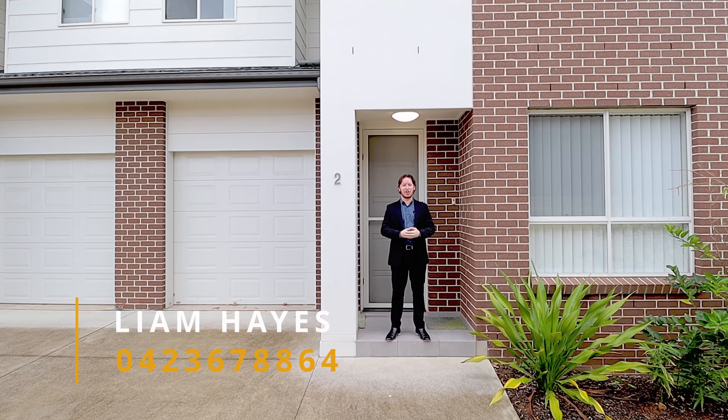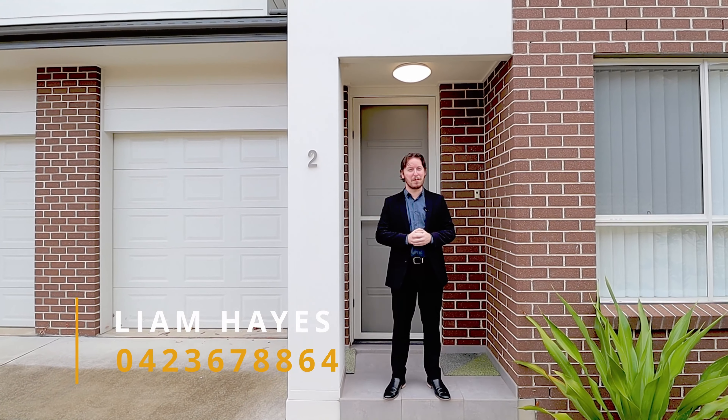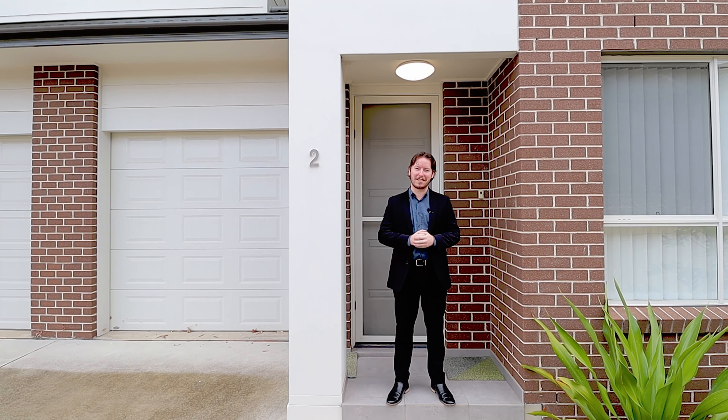Welcome to 2 at 22 Canberra Street in Oxley Park. I'm Liam Hayes from Rain and Horne St. Mary's here to introduce you to this three-bedroom townhouse with a modern finish that's sure to impress. Let's check it out.